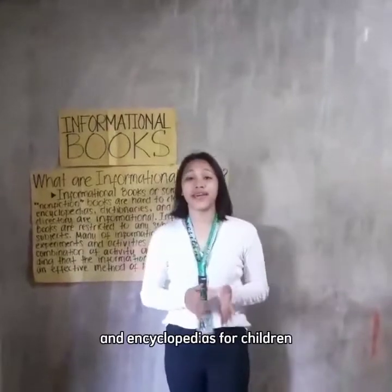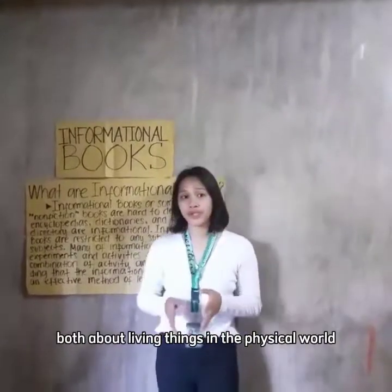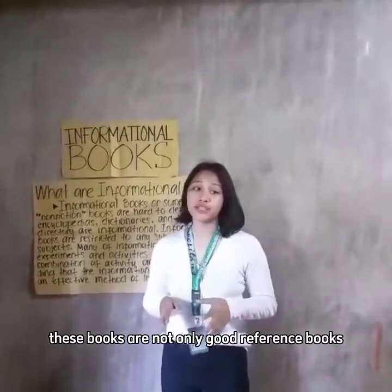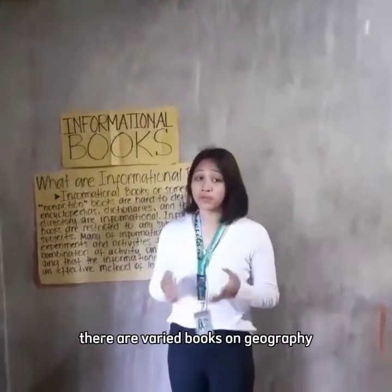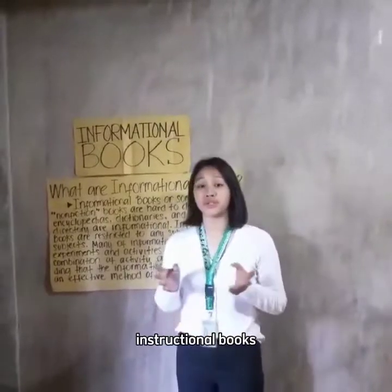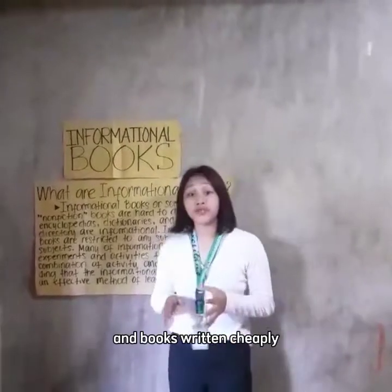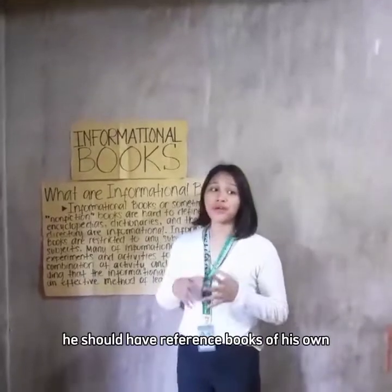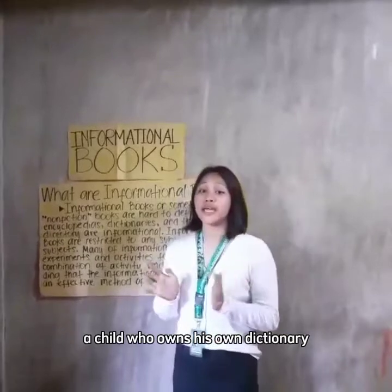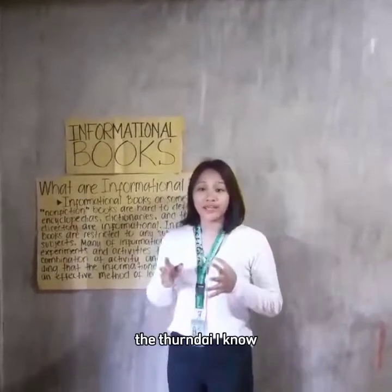Every library should be stocked with a variety of informational books. There are excellent dictionaries and encyclopedias for children, and numerous science books about living things and the natural world — these are not only good reference books but a stimulus for new science interest. There are also varied books on geography, history, people, and gardens, as well as religious books for children and instructional books to help adults answer children's questions.